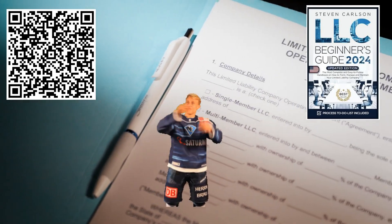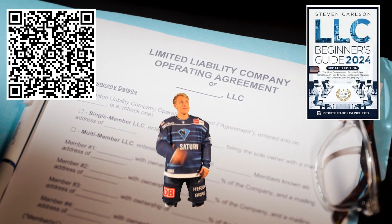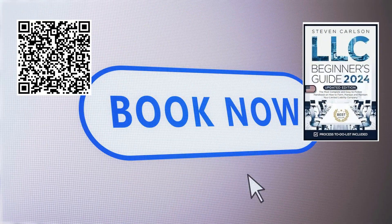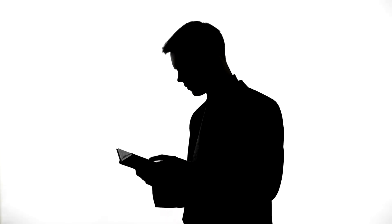So what are you waiting for? Skip the stress and simplify your LLC journey. Scan the QR code or click the link in the description, then click Buy Now and get your copy of the LLC Beginner's Guide today. Scan the QR code on the screen or click the link in the description. Kickstart your business the right way — grab your guide and bonuses now and take the first step towards a successful business journey.